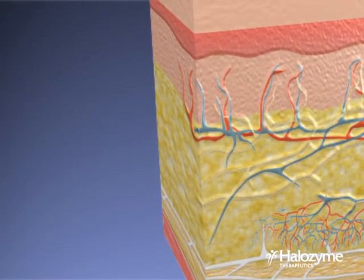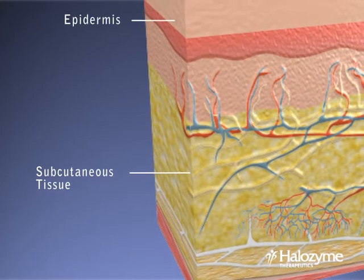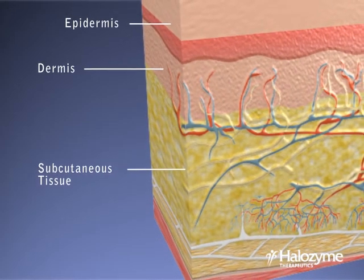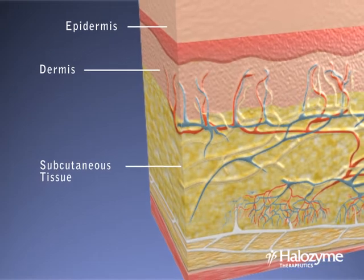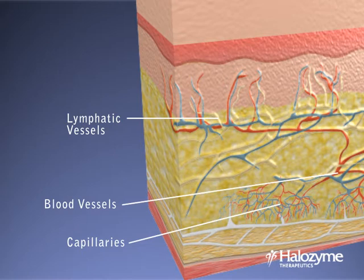Hylenex recombinant exerts its mechanism of action in the subcutaneous skin layer below the epidermis and dermis. The subcutaneous tissue contains lymphatic and capillary blood vessels. It also contains hyaluronic acid, a gel-like substance that acts as a barrier to the dispersion and absorption of foreign substances.